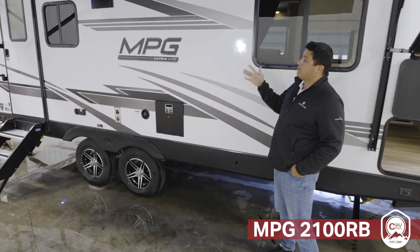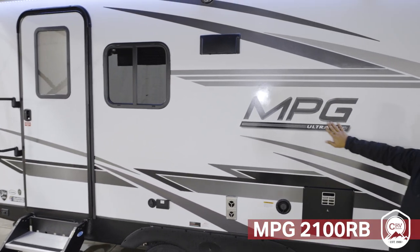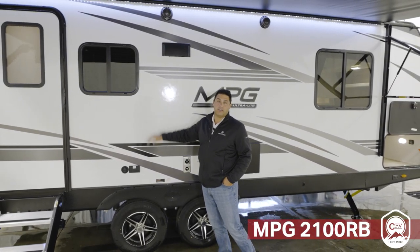When you get to your destination, every MPG is going to have all the windows that will open so you don't have to rely on the AC. All MPGs are constructed with the Asdale non-wood-based substrate to give you more peace of mind and protect your investment.